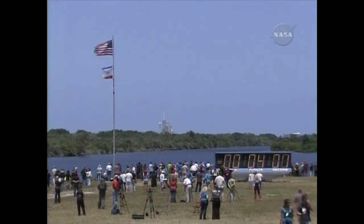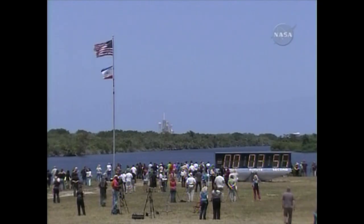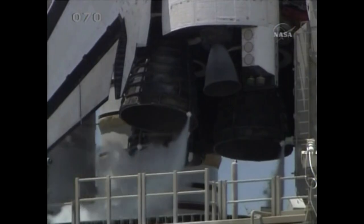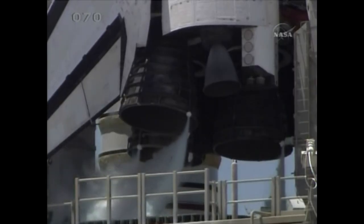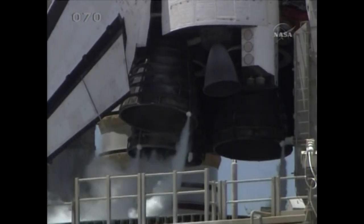T-minus four minutes and counting. GLS is go for PERD sequence four. Starting the orbiter aerosurface profile test. That will be followed by a steering check of Atlantis' three main engines.